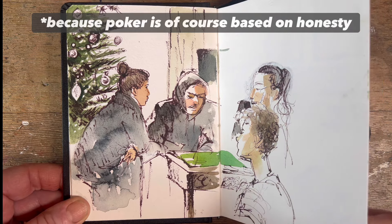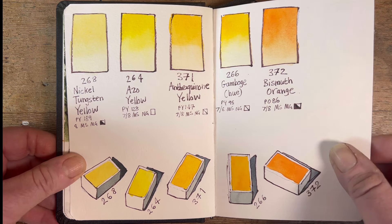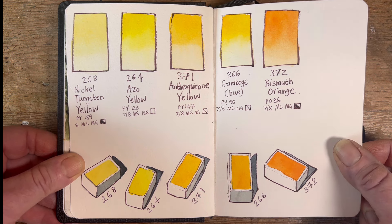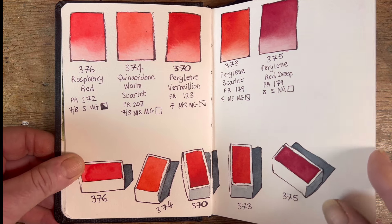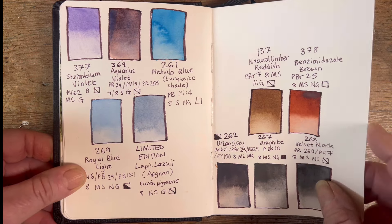This is the yellows from the Roman Schmal set, and I think this was all reviewed quite thoroughly in a YouTube I did previously, so you can check that out if you want and see a little bit more detail. And the reds — not much of a description, but there you go — the reds and some of the other colours.